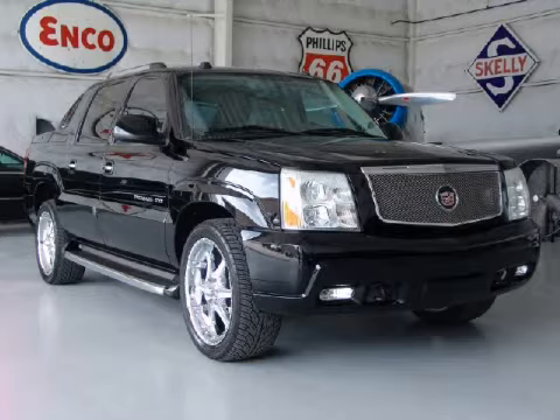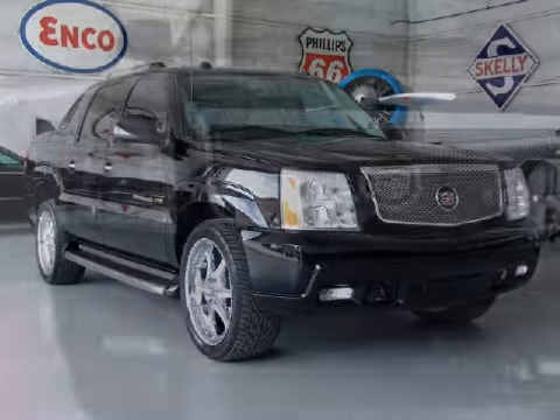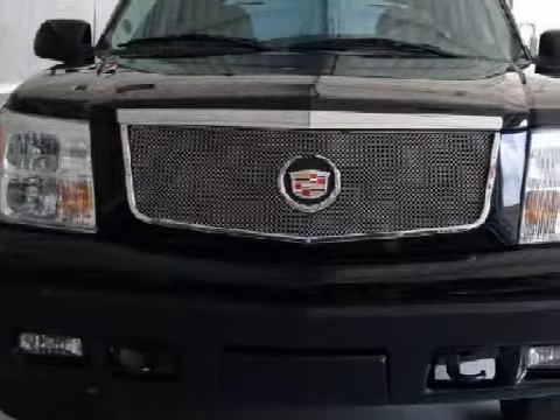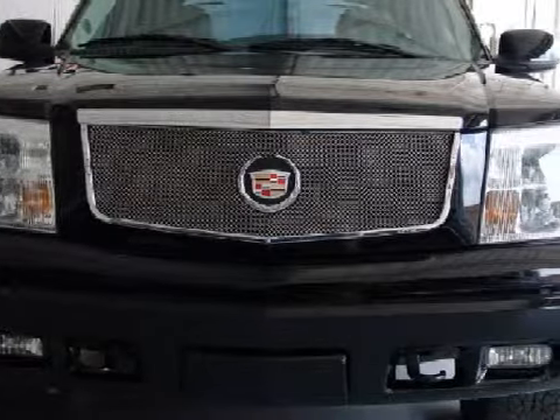This great 2004 Cadillac Escalade EXT comes equipped with a responsive Vortec High Output 6000 V8 engine, an effortless automatic transmission, and it also qualifies for the Carfax Buy-Back Guarantee.